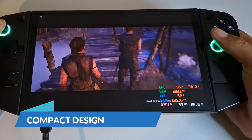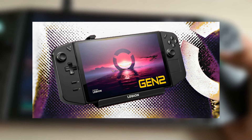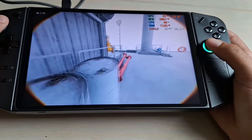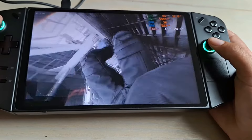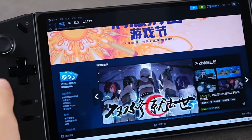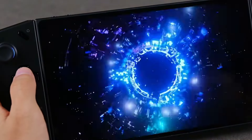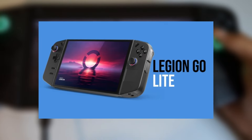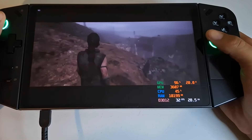The Lite version is expected to be smaller and lighter than the Gen 2, making it easier to carry around. This compact design is beneficial for gamers who want a handheld they can easily take with them. The simplified design might lack ergonomic improvements, but it remains comfortable and functional, making the Legion Go Lite ideal for gaming on the go, especially for people who prefer a lighter device.